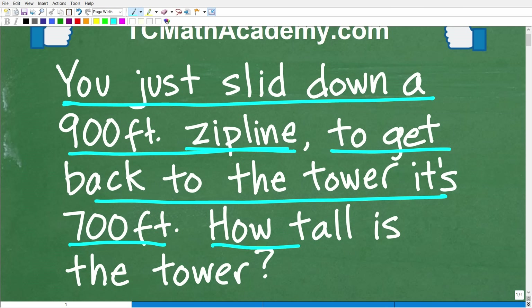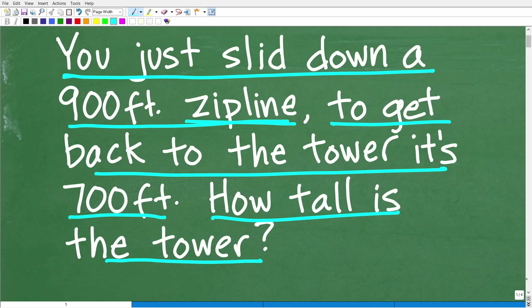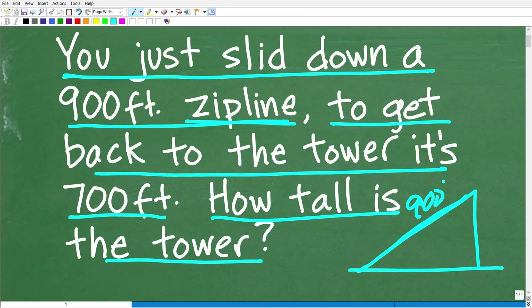Let me make sure there's no confusion about what a zipline is. Basically, you see these things at parks — there's a big tower, you climb up, and on the top there's a line you hold on to and slide all the way down. In this problem, the length you rode from the top of the tower down to the bottom is 900 feet, and then you have to walk back 700 feet. I'm looking for the height of the tower.